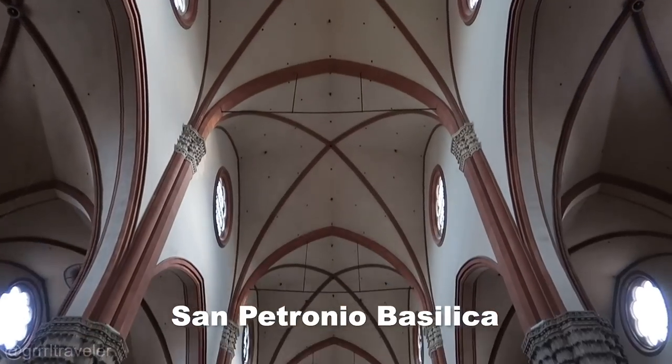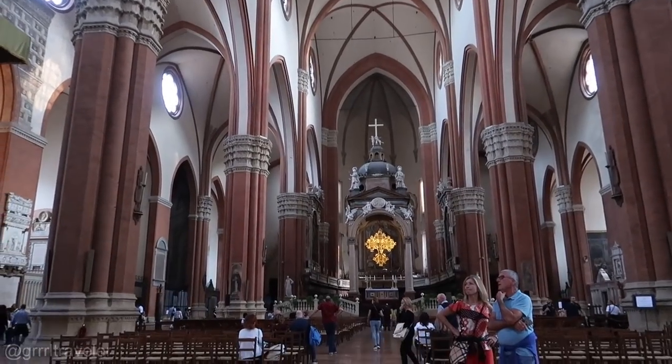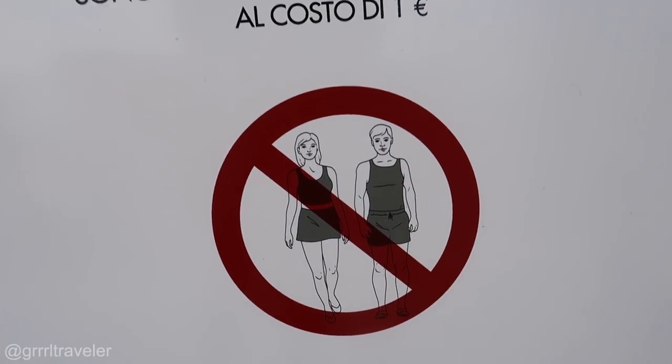This has to be one of the highest arched churches. I believe I'm in a Franciscan church, just because there's a Franciscan festival going on outside. When you go into the churches here in Bologna, you have to be dressed appropriately — not too much shoulder showing, just conservatively. Nothing skimpy, no tank tops, no shorts — just dress pretty decent.